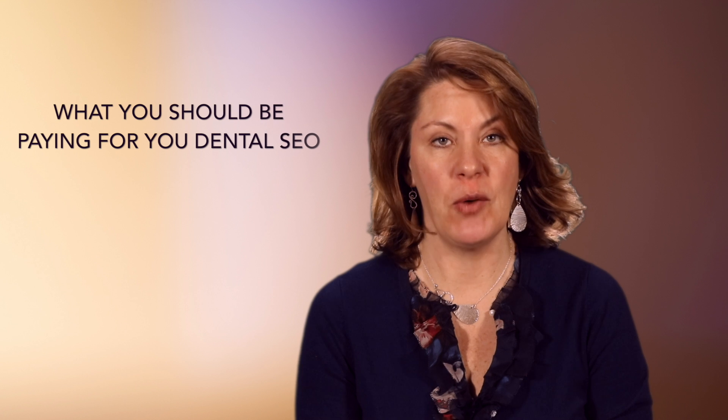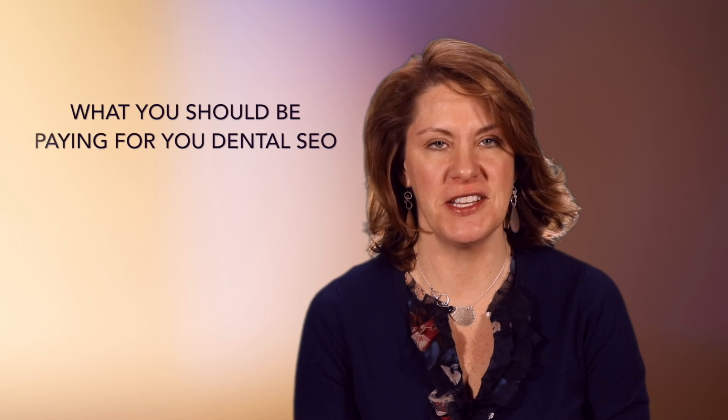Are you paying too much for your dental SEO services, or even too little? Let's find out. I'm Zonya Winans with Golden Proportions Marketing, and today we're going to talk about what you should be paying for your dental SEO services.